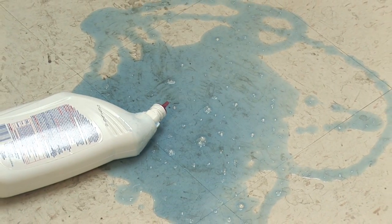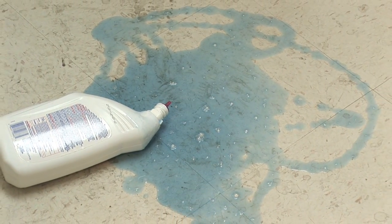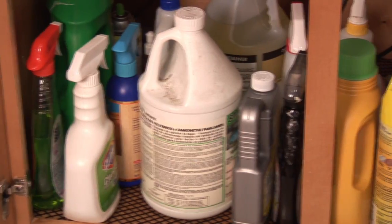Every so often, every one of us experiences some type of spill in the home. Hi, I'm Chief Joe Bruni, and what I'm going to talk about is how to clean up hazardous chemicals.